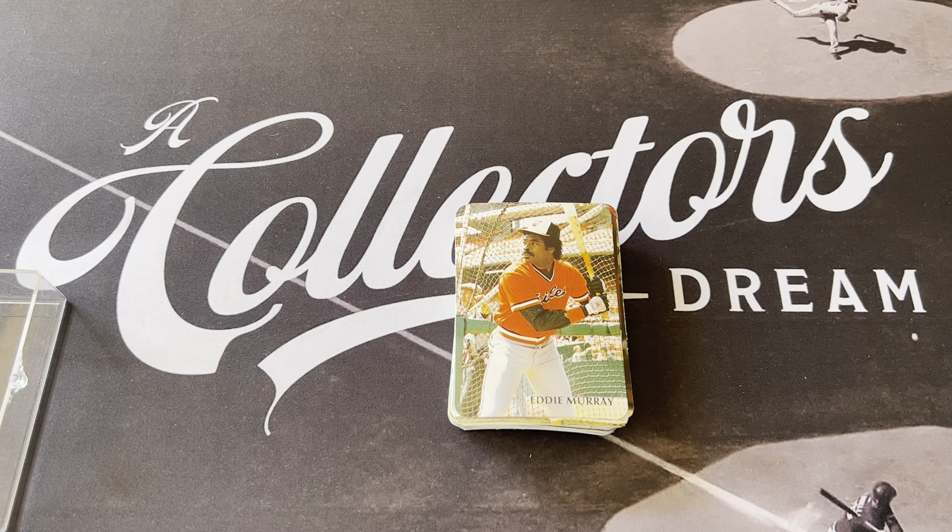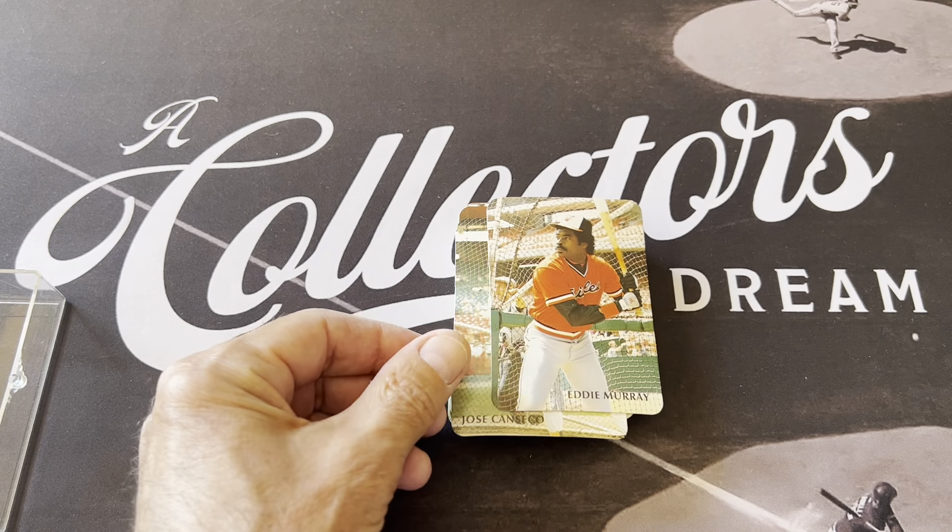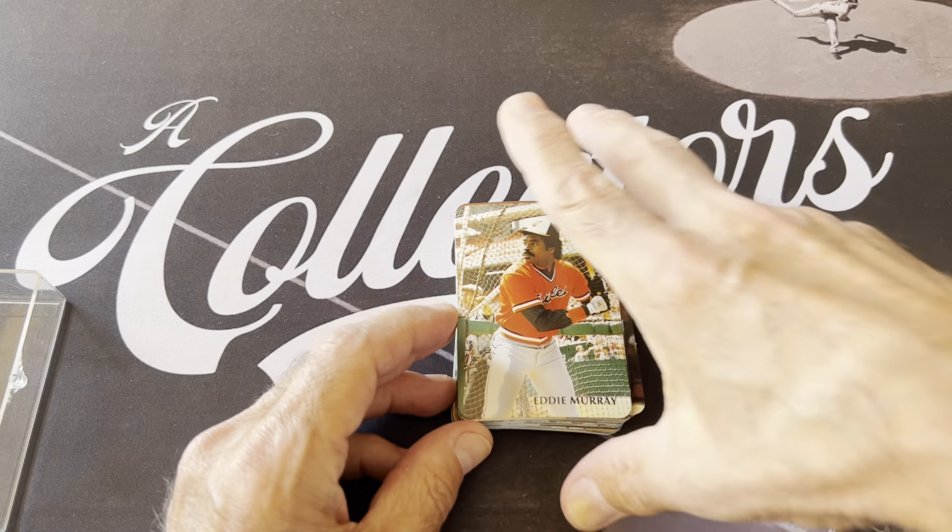What this set did, when it launched in 1986 — this was the first year — it ended up launching a slew of unlicensed sets over the next seven to eight years. You won't see many of them. He did release another set in 87, 88, and 89 — I think from 86 to 90. So I want to show you this because this is his inaugural set.